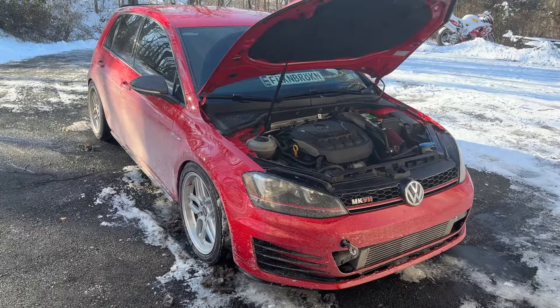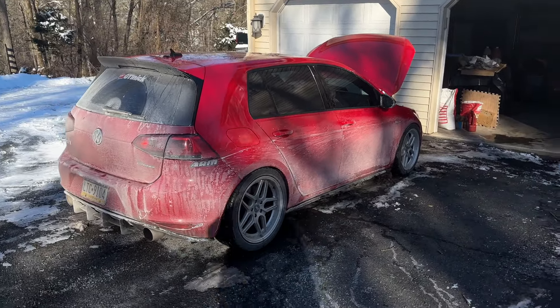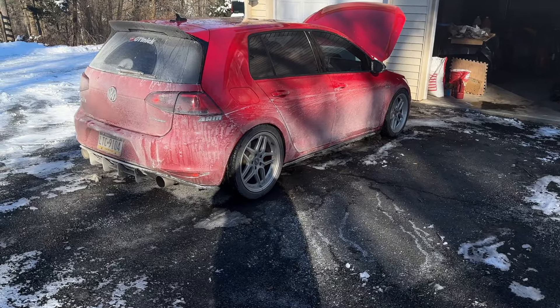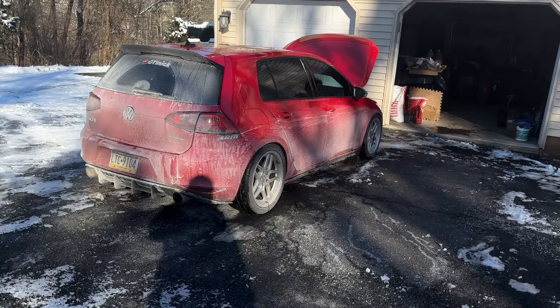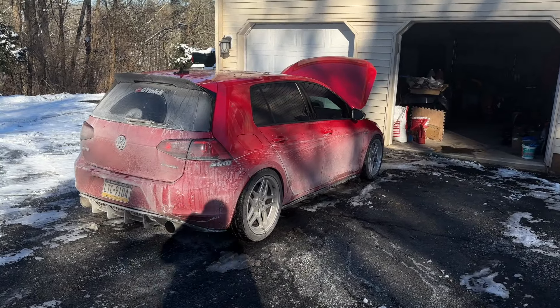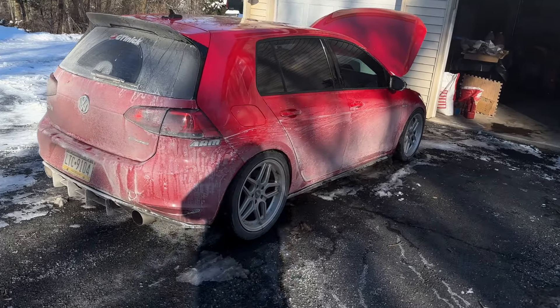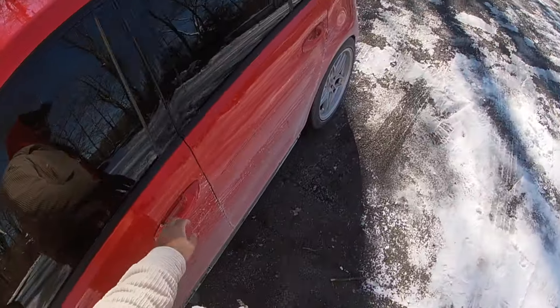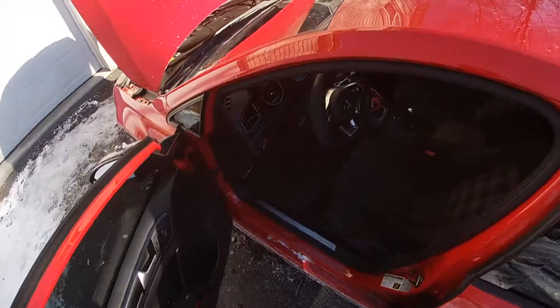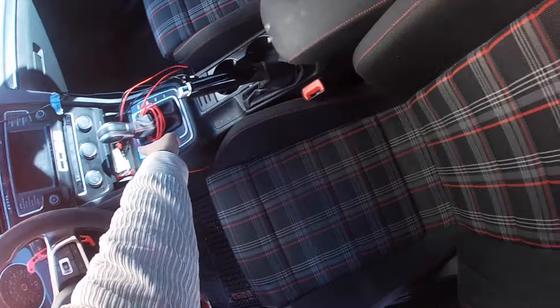This video is going to be about what it's like owning and driving a Mk7 GTI with 100,000 plus miles on it. I get to explain some of the fuckery that happens, but at the end of the day I love this car. I just showed you guys a cold start — how it sounds with the new exhaust setup. It's nothing special, I promise.